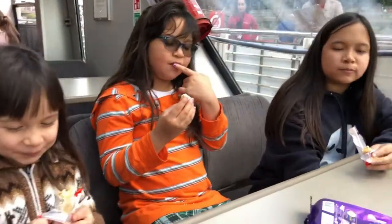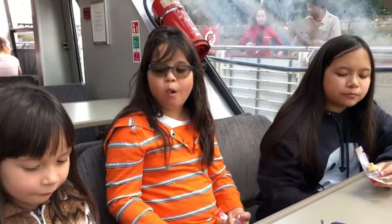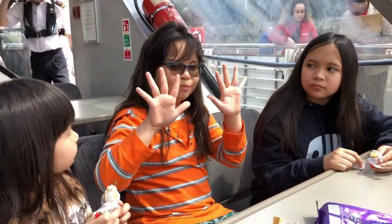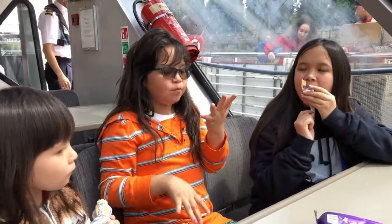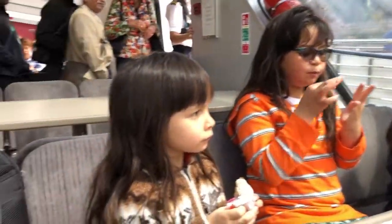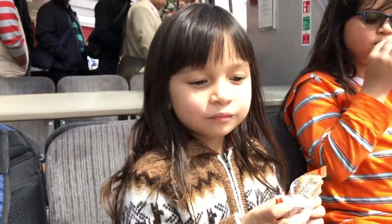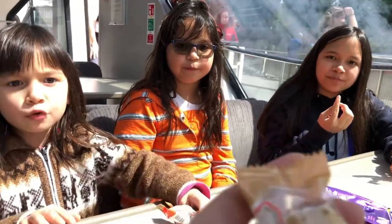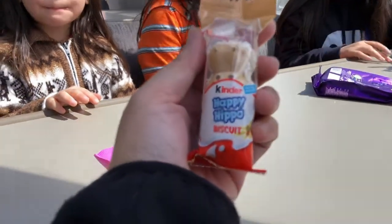So if you rate it from one to five, five being the best, how do you rate it? Five — so ten out of five! Five and ten. Five out of five. Three — no, four. So that was the Happy Hippo biscuit. There you go.